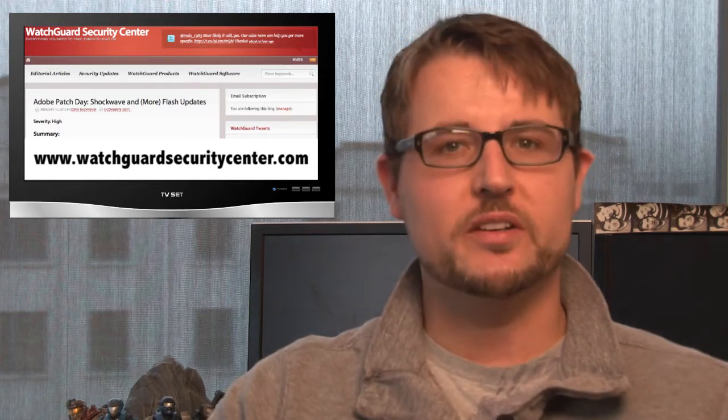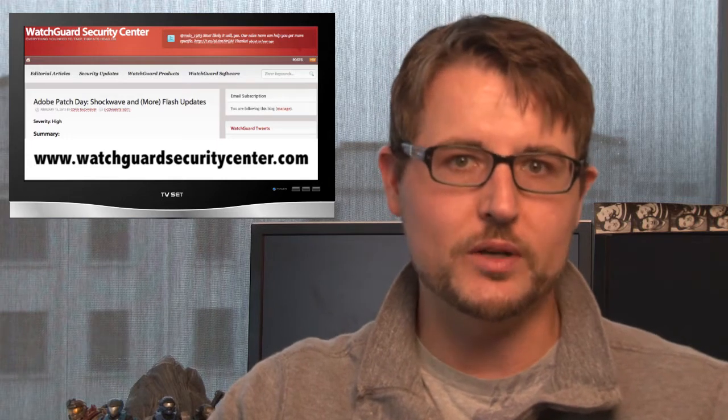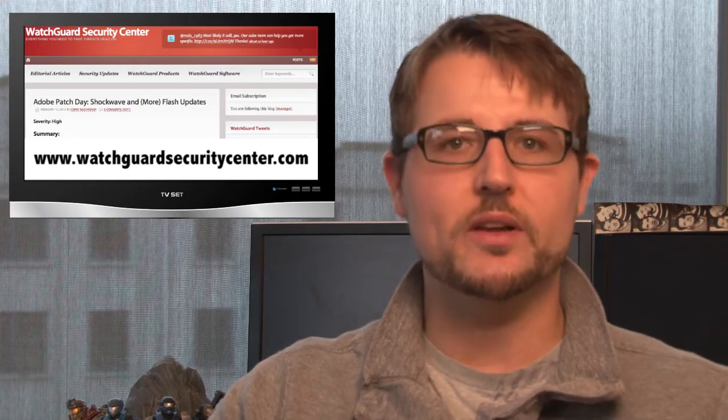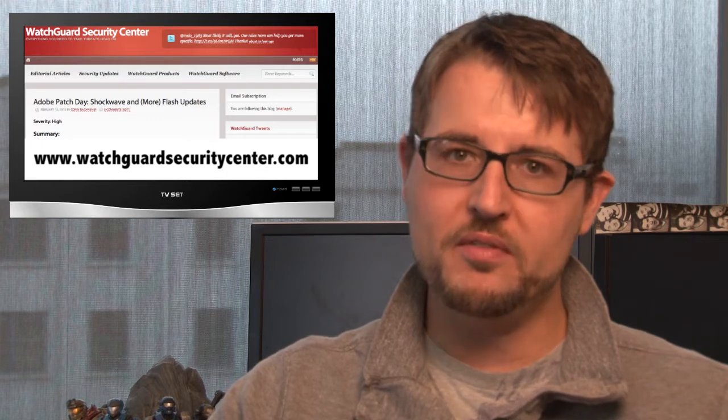A couple of other interesting stories I'll cover in the text version of this week's summary: Bit9, a well-known security vendor, got breached. Attackers stole their digital certificates and tried to use them to sign malware.